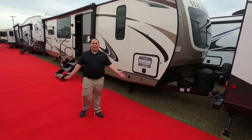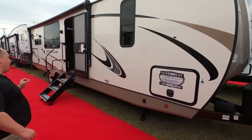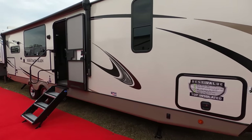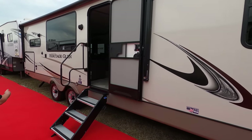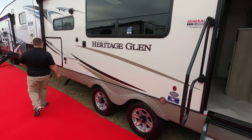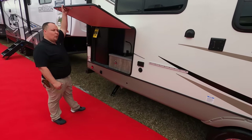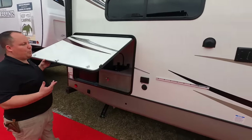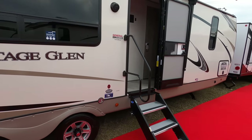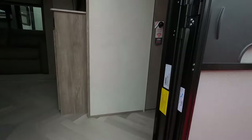Number four on the list for full-time travel trailer is the Wildwood Heritage Glen 283RK. It's a really well-designed travel trailer, and it's not the longest one in the campground. Notice how you don't have any slide-outs, but you're still able to have a little outdoor kitchen area and a huge power awning with LED lights. There are electric stabilizing jacks and a very light, modern interior on the inside.